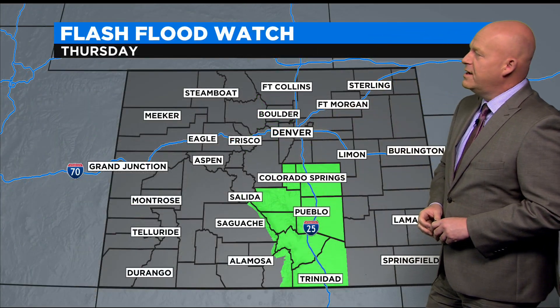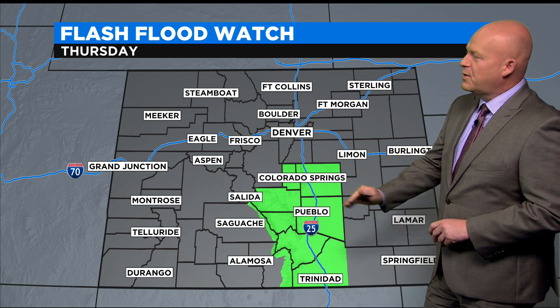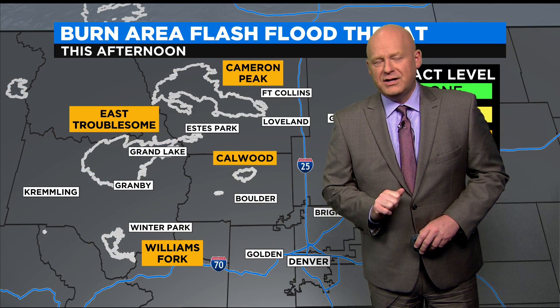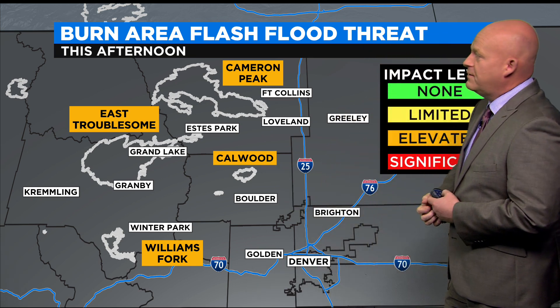There's a flash flood watch in South Central Colorado from Colorado Springs on down through Trinidad. And although there is not an official flash flood watch for the Front Range, we are worried about the burn scars — elevated risk here, showing orange on the threat map.